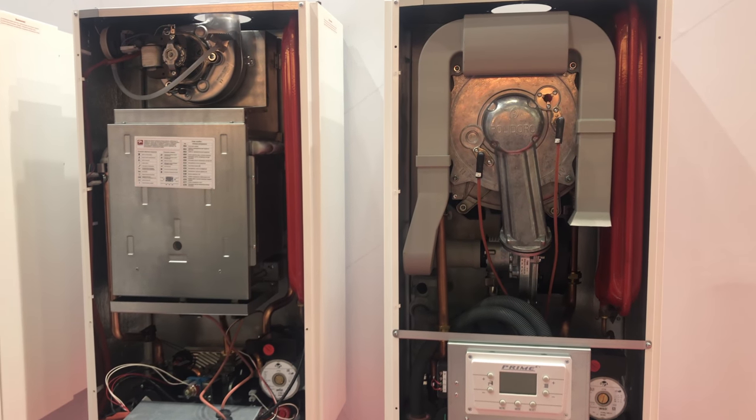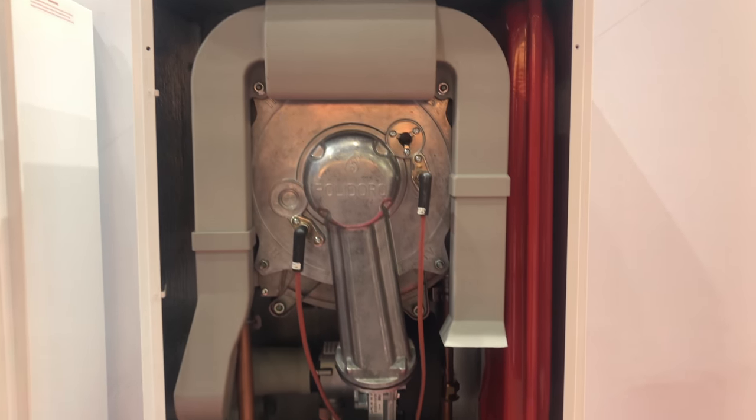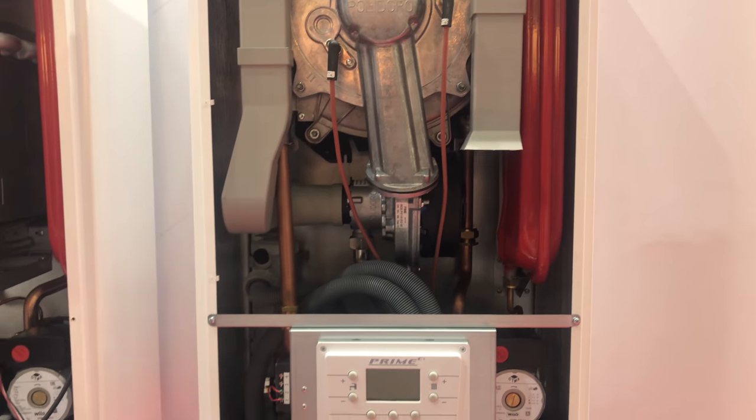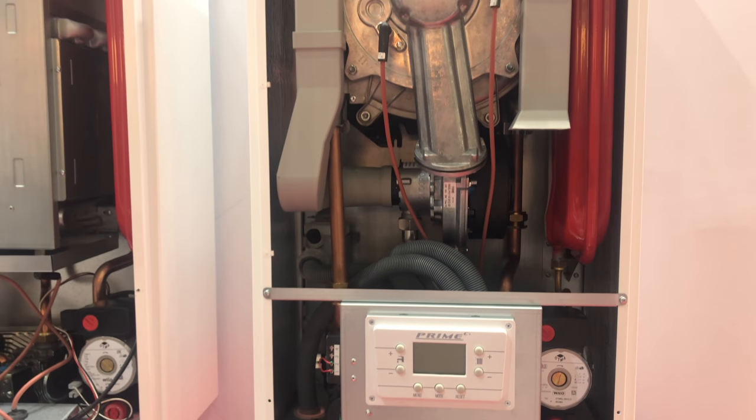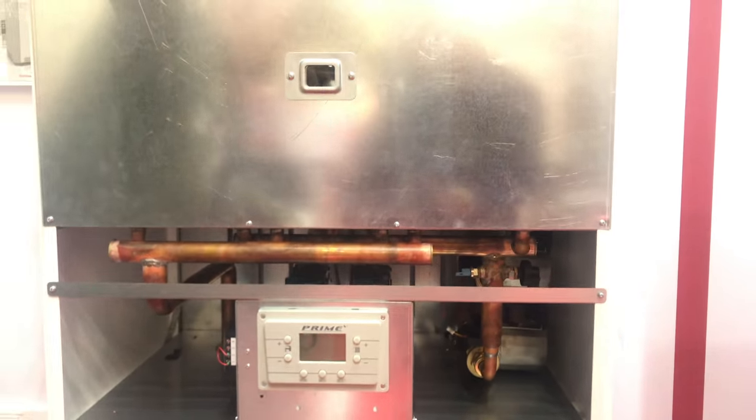И новинка от LEMOX — конденсационный настенный газовый котел. А еще вот у нас однотрубный 100-киловаттный настенный котел.